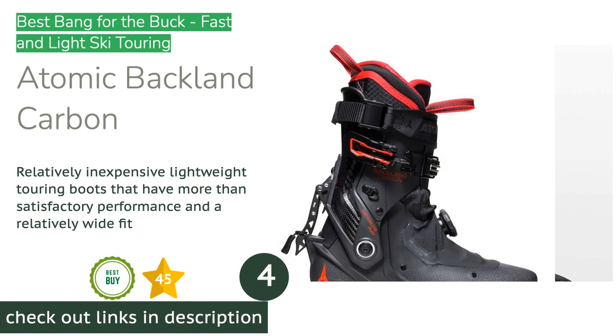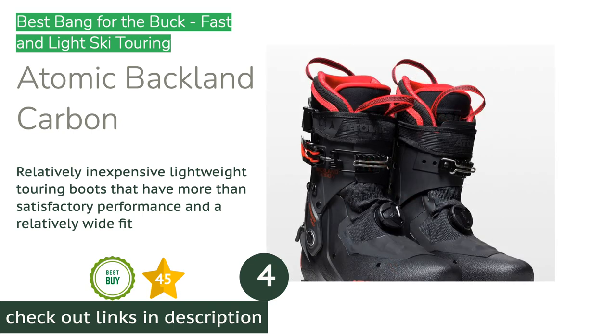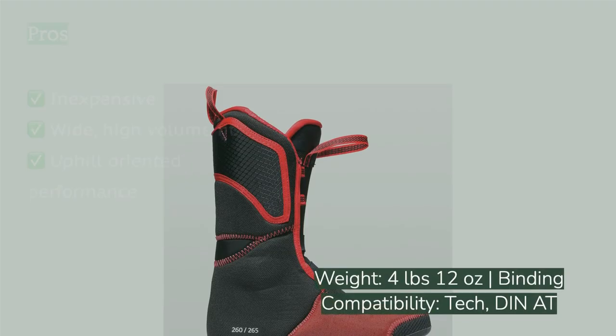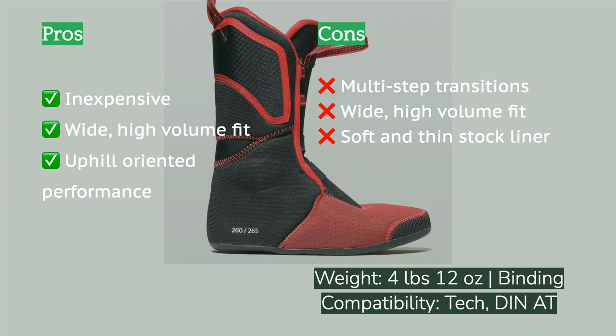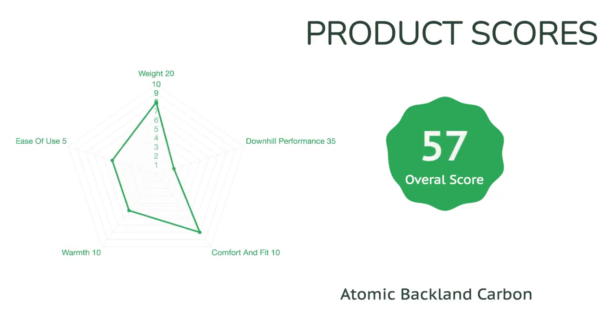The next product on our list is the Atomic Backland Carbon. If you want a second, lighter ski touring setup, or you know right off the bat that you prefer lighter-weight ski gear but are on a budget, the Atomic Backland Carbon is the best backcountry ski boot we have assessed in this niche. It uses proven technology and brings ultralight performance to a price point much further below close competitors. It is comfortable and tours uphill like a dream — pair it with similarly lightweight skis and bindings and you will fly up entire mountains, fresh and ready for huge downhills.